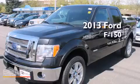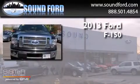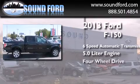This is a brand new 2013 Ford F-150. This truck has a 6-speed automatic transmission, a 5.0-liter engine, and 4-wheel drive.